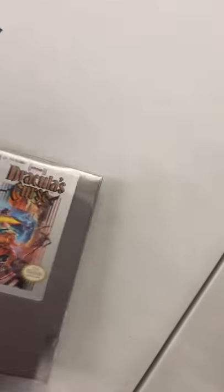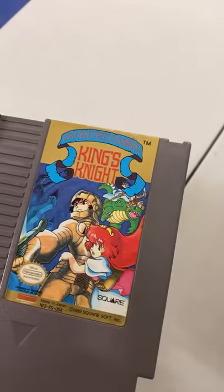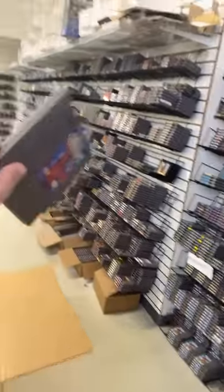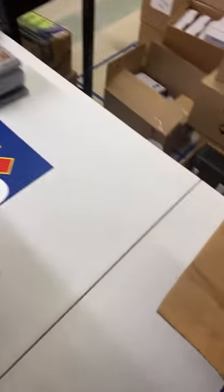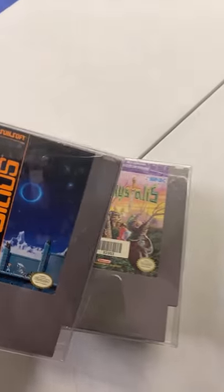Dr. Jekyll & Mr. Hyde, Solar Jetman, Life Force — unbelievable. Dracula's Curse, guys, this is wild. Robocop, Gyromite — the ROB the Robot game — Gradius, King's Knight, Maniac Mansion, Kabuki Quantum Fighter. I always thought this name was so weird. Everything I'm showing off here is going to go up onto our website, dkoldies.com, and be available for sale.